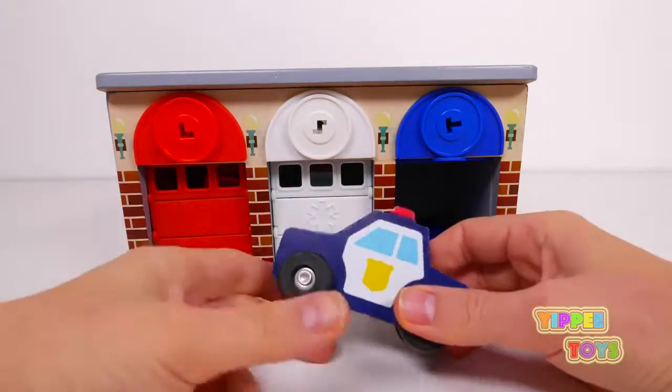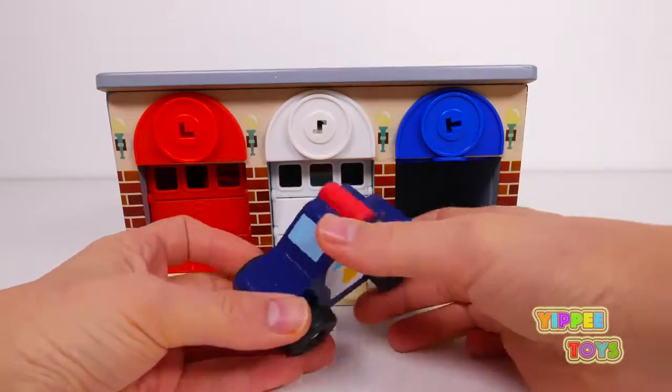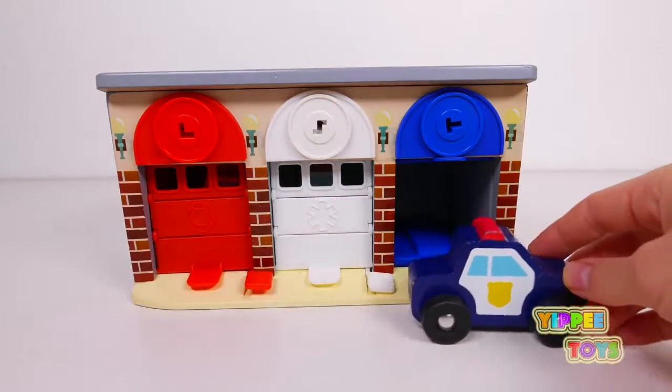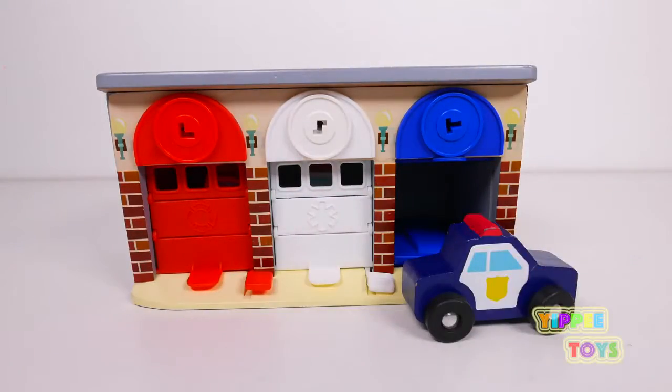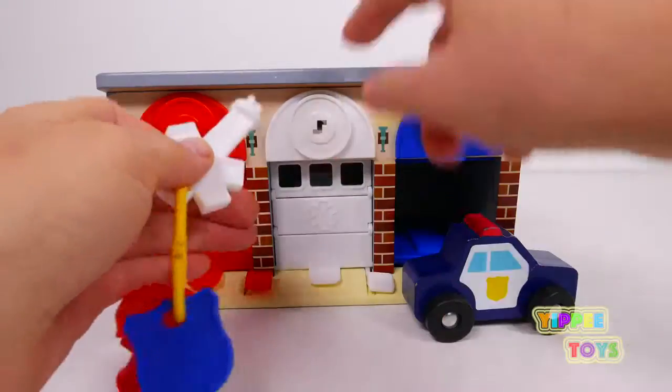It looks like the police is having a busy day catching all the bad criminals. Super cool! Now let's see who's inside the white garage, and we'll use the white key to open the white garage.